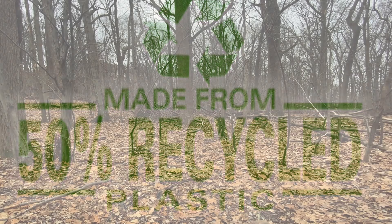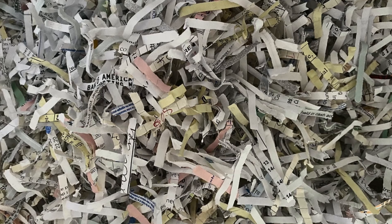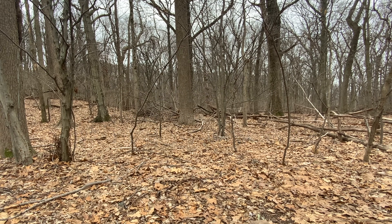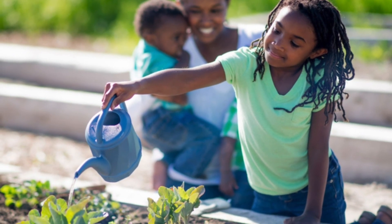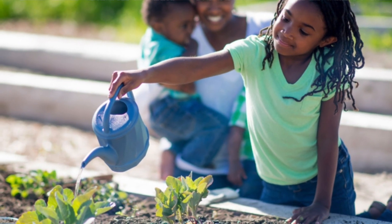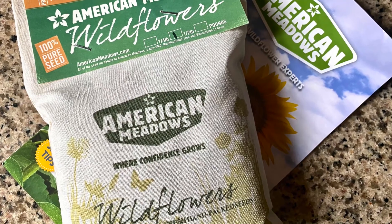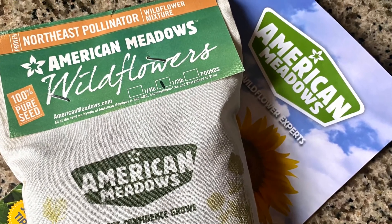For craft number one, you will be making plantable paper out of old greenbelt documents that have been shredded and are now being recycled. And why is planting wildflowers important? Besides how beautiful they are? Well, whether planting trees, wildflowers, or vegetables, making sure you help nature by planting what you've taken, eaten, or used is crucial to our planet's survival. The wildflower seeds that you will be using for both of your crafts today are from American Meadows Northeast Pollinator wildflower seed mix.